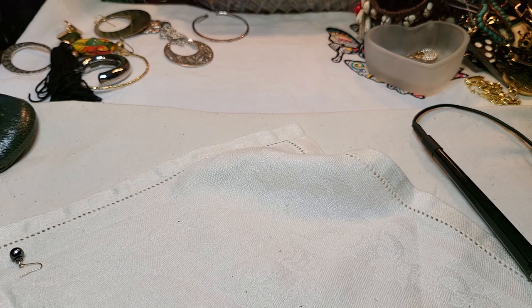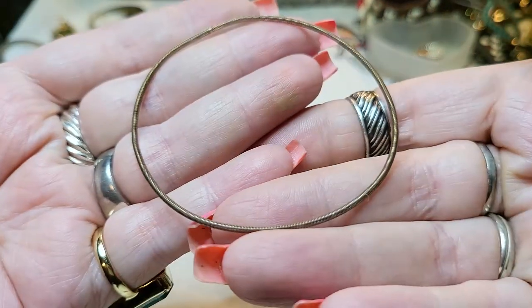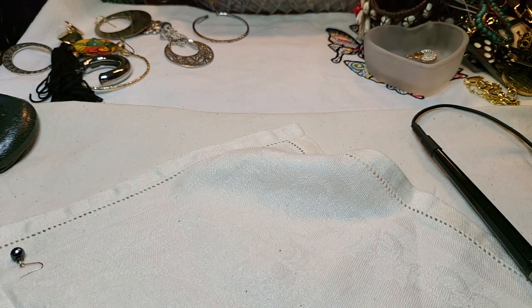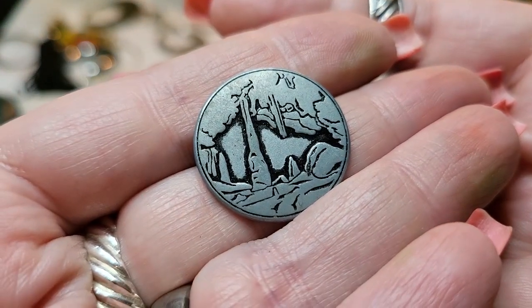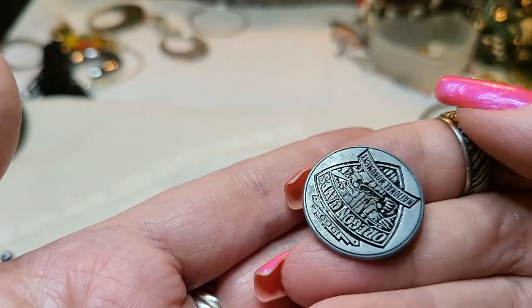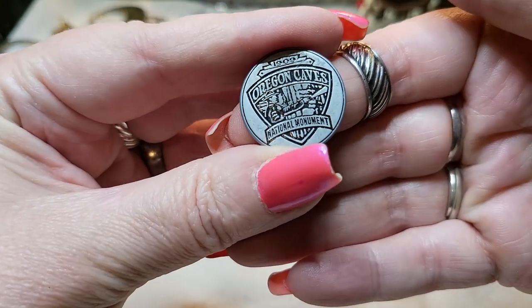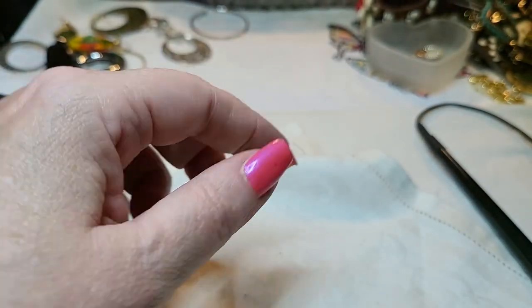Oh look, I found another one of these - little spring bracelets. It's fun when you have like five or six. I don't know what that is - I have no idea. Oh - it says Oregon Caves National Monument. Just like a little coin.